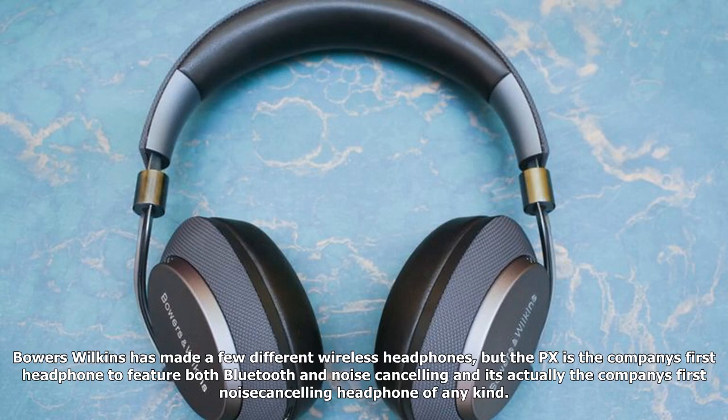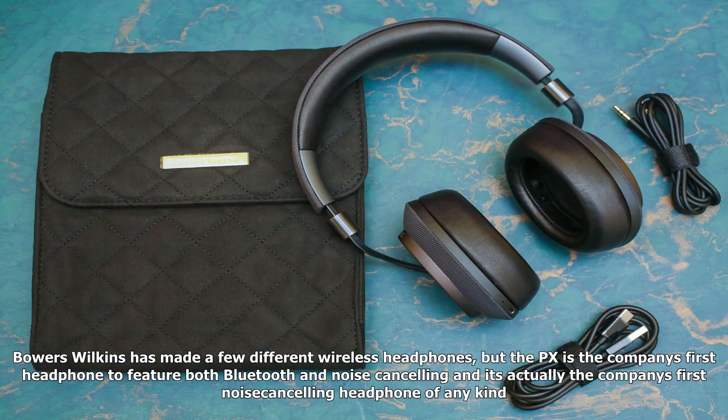Bowers & Wilkins has made a few different wireless headphones, but the PX is the company's first headphone to feature both Bluetooth and noise-canceling, and it's actually the company's first noise-canceling headphone of any kind.